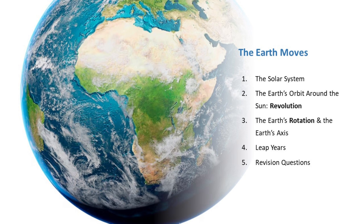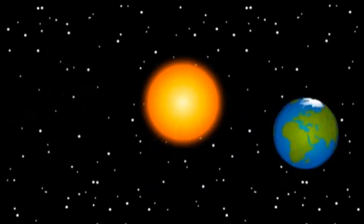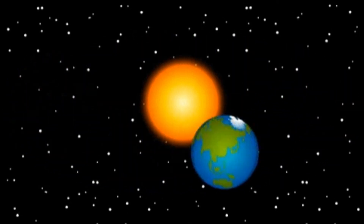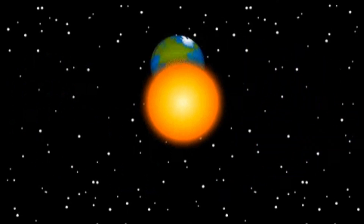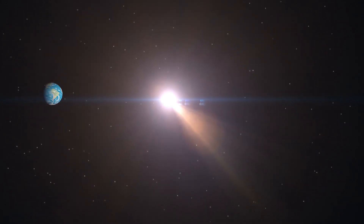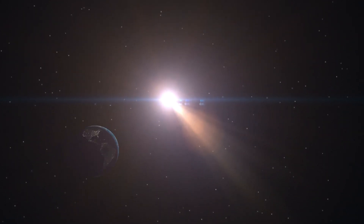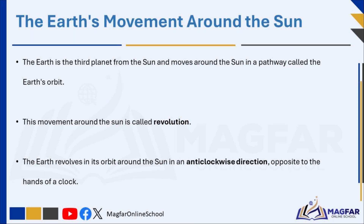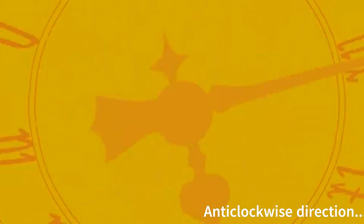Let's now talk about the movement of the Earth around the Sun. The Earth is the third planet from the Sun. The Earth moves around the Sun in a pathway we call the Earth's orbit. When an object moves around another object in space, the complete movement is called revolution. We say that one object revolves around the other. So the movement of the Earth around the Sun is called revolution, and we say that the Earth revolves in its orbit around the Sun.